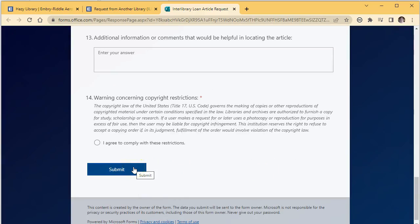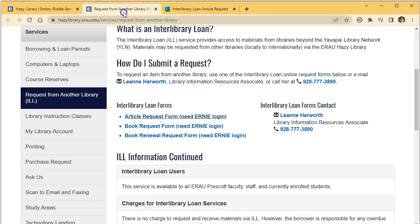After you've submitted the online form, your item may take up to three weeks to arrive, depending on the item. If you've requested a physical item, such as a book or a video, you'll usually have a loan period of about two weeks or more, and requested PDFs or articles are yours to keep.